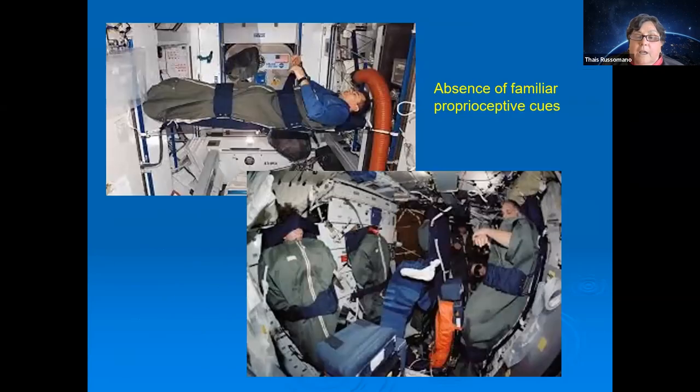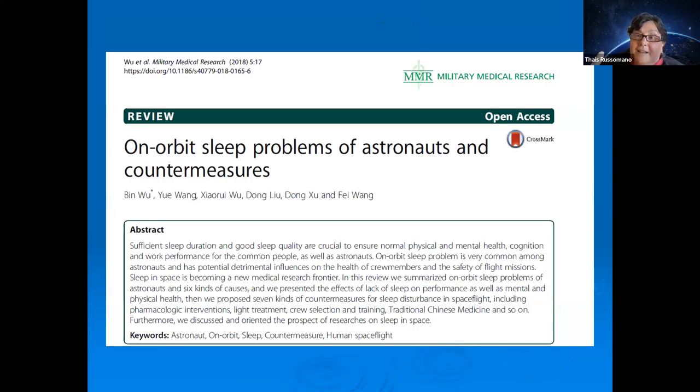Operational medicine also covers aspects like how you sleep, eat, and maintain personal hygiene — there is no showering in space, for example. These logistics affect well-being and health. Sleeping in space is a challenge: there is little privacy, people around you, and you can sleep in different body positions. Physiologically that's fine, but emotionally it can affect you.